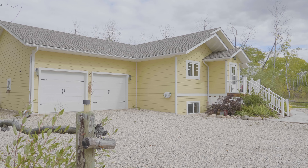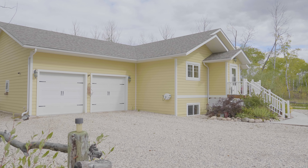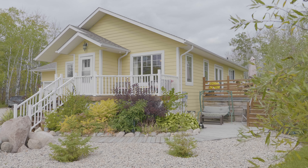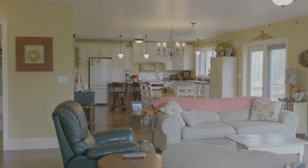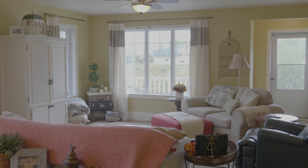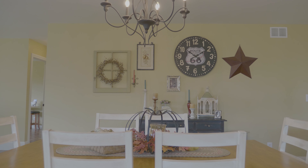The double oversized garage is ready for winter with in-floor heat. The exterior is maintenance-free hardwood siding, so there's never any maintenance to do. Shady is a whopping 2,880 square feet of fully finished living space ready for your enjoyment.